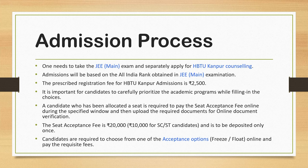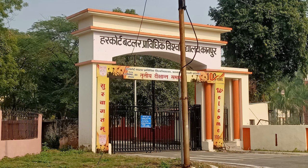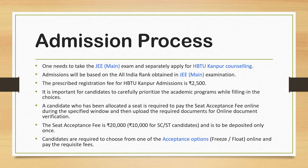Now, many students have doubts about how HBTU works and what the admission process is. First of all, you have to take the JEE Mains exam and separately apply for HBTU Kanpur counseling. Admission will be based on the All India Rank obtained in the JEE Mains examination.